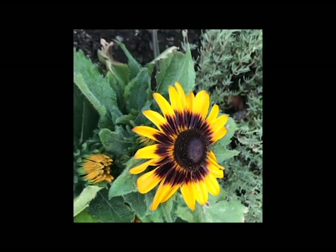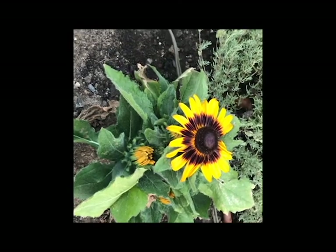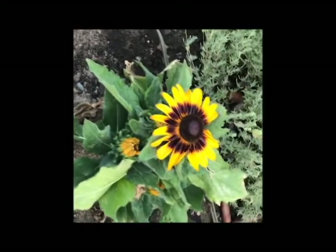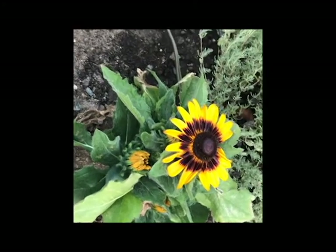It is a perennial, not an annual. I just planted this one two weeks ago and it's been a little bit persnickety about water. It likes a lot of water, so at the end of the day sometimes it's flopping over because it didn't get enough. But I think once it gets established it'll be fine.